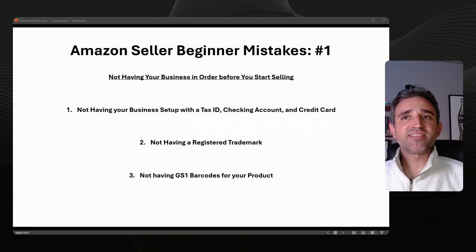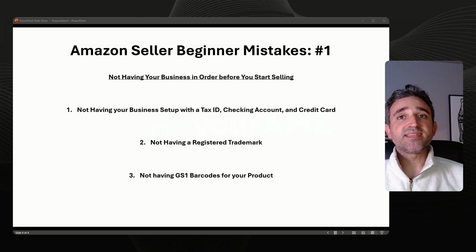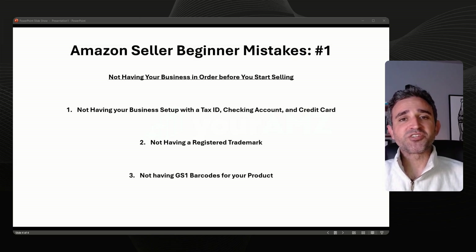By taking care to make sure you have everything in your business set up correctly before you start selling on Amazon, you will avoid three of the most common mistakes new sellers make when they first get started. Check in soon to see more beginner mistakes you should avoid in a future video or blog post. Thank you.